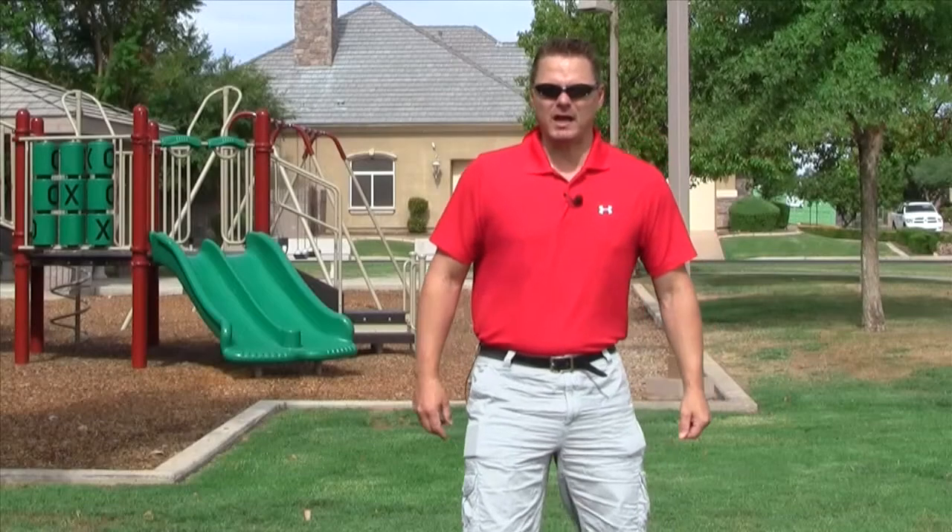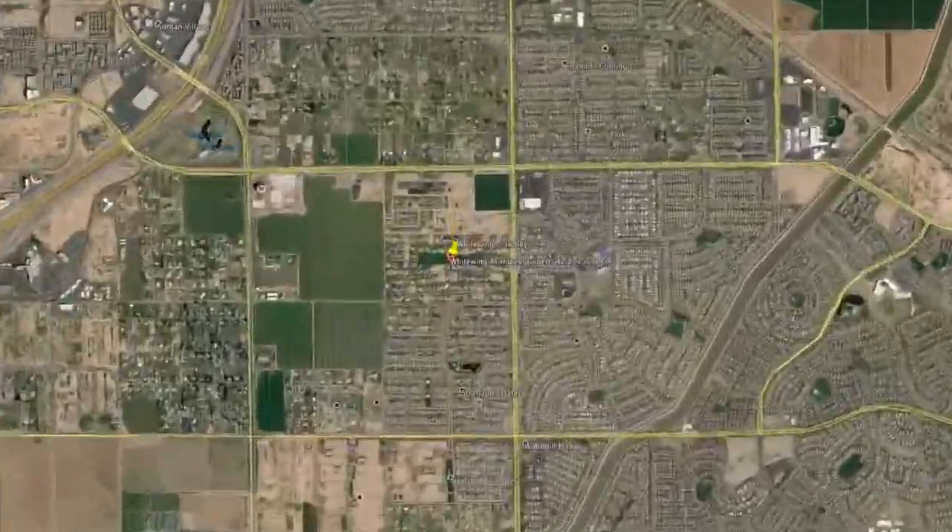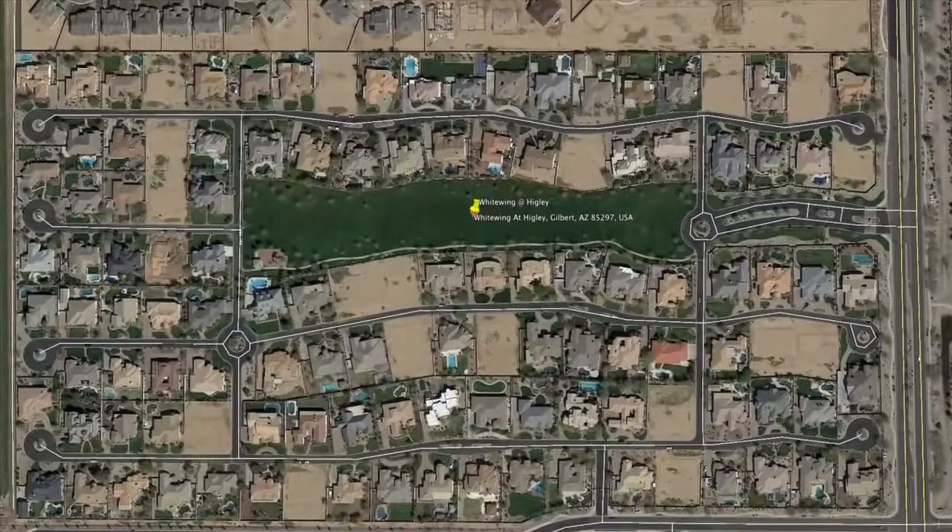Hello, my name is Todd, and welcome to White Wing at Higley. White Wing at Higley is a very exclusive neighborhood.